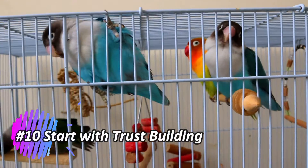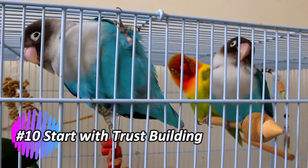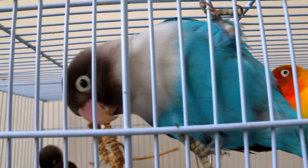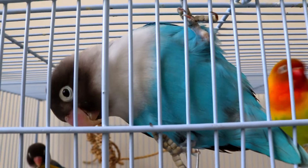Start with trust building. Spend time near the lovebird's cage, talking softly and offering treats. Allow the bird to become accustomed to your presence before attempting hands-on training.